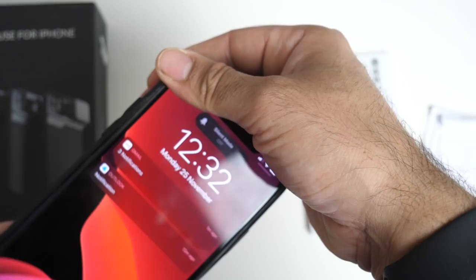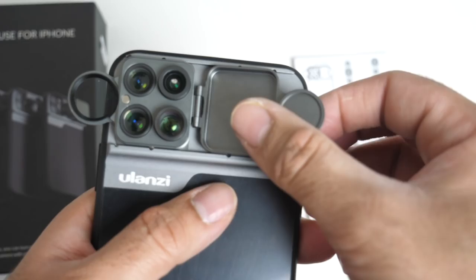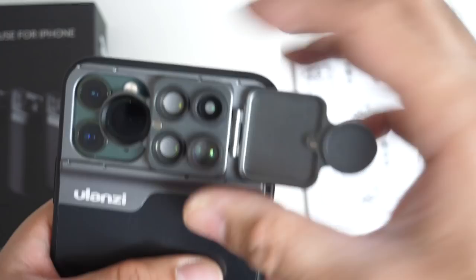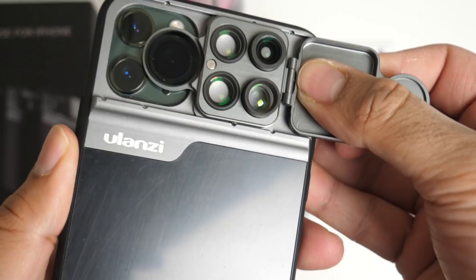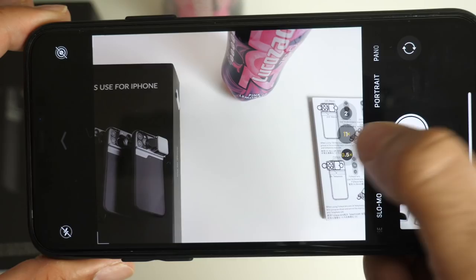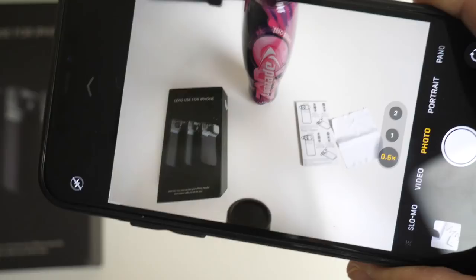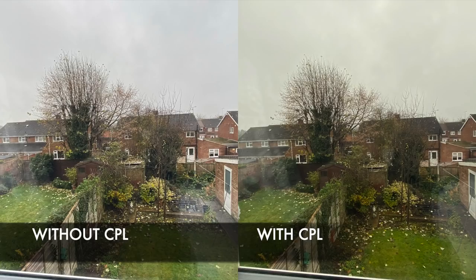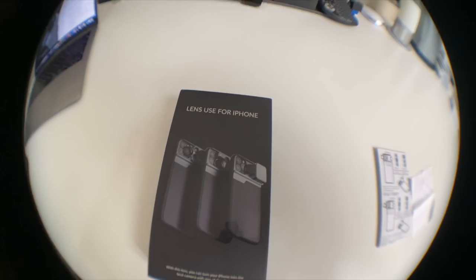In practice, you simply slide across to select which lens sensor you want to use - it's quite secure once in place. The case also has a lens cover included. Using the CPL lens over the iPhone's ultra-wide camera, you select the 0.5x wide-angle in the main camera app, and it removes reflections from glass and windows. A comparison picture with and without the CPL filter is shown on screen. The fisheye lens gives a nice rounded effect.